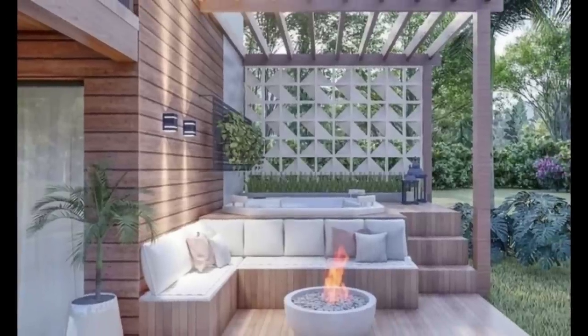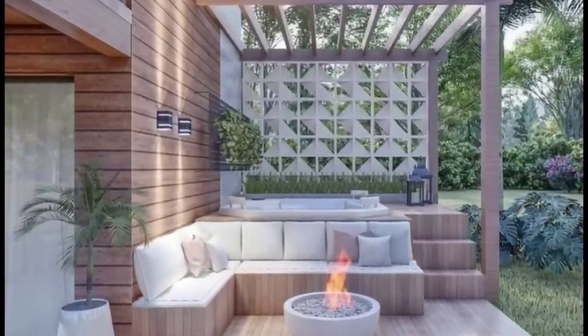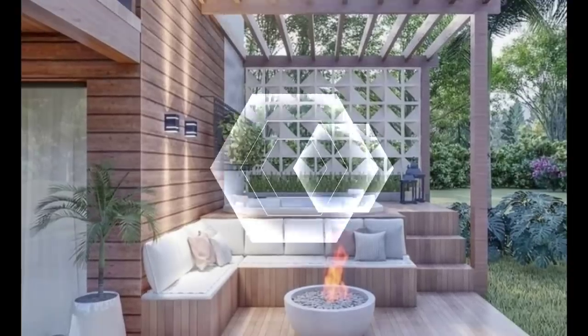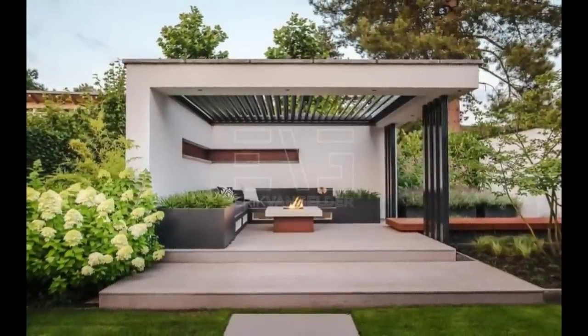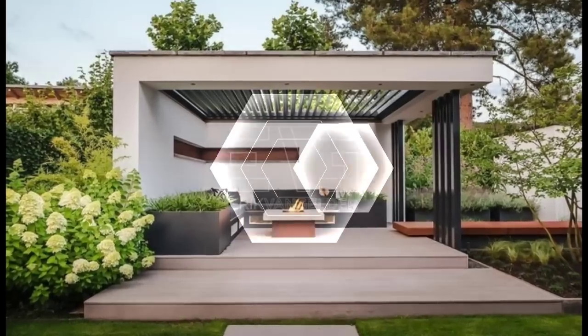Number 16: Concrete Banks. Another cost-effective and low maintenance option is to create casual seating by building concrete seats along the wall. A few floor cushions work as comfortable and beautiful accents for the area.